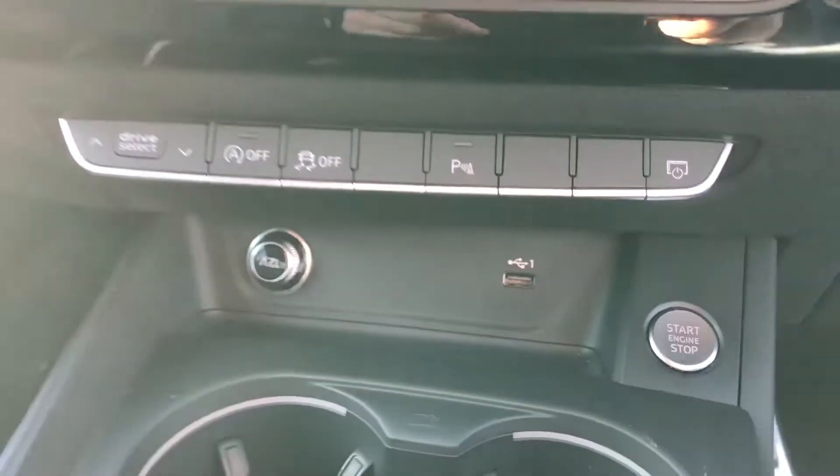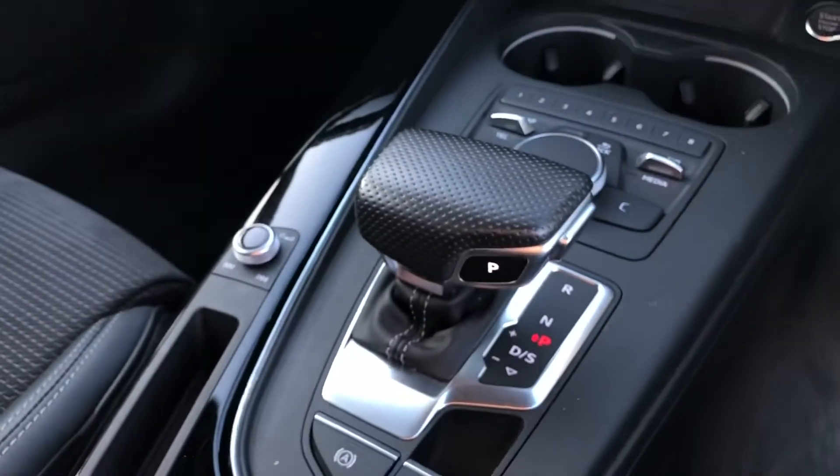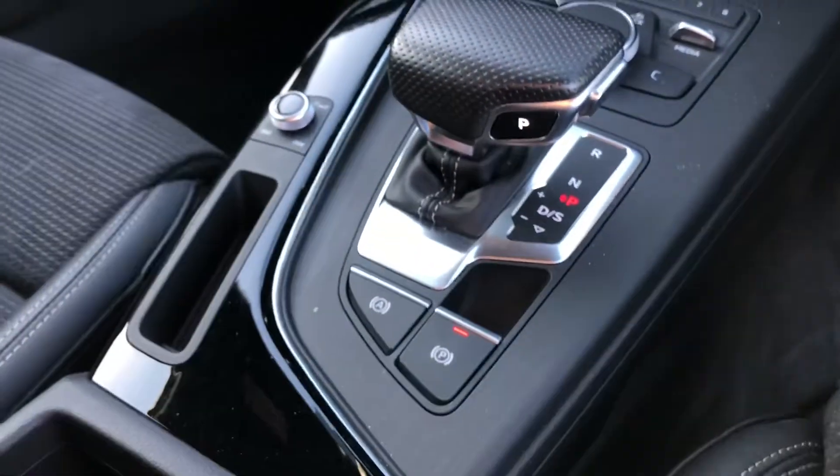You've got the start/stop button. You also have a USB port for charging your phone, automatic gearbox, and the electronic handbrake with assisted handbrake as well.